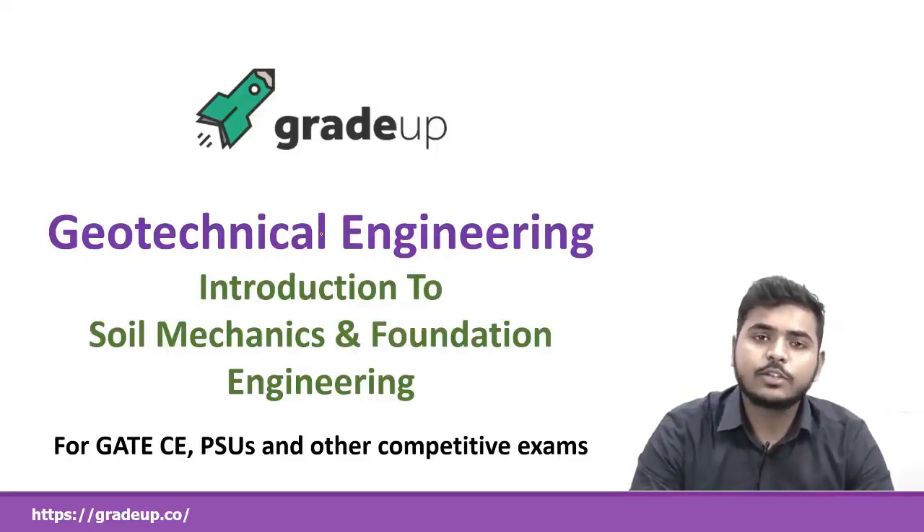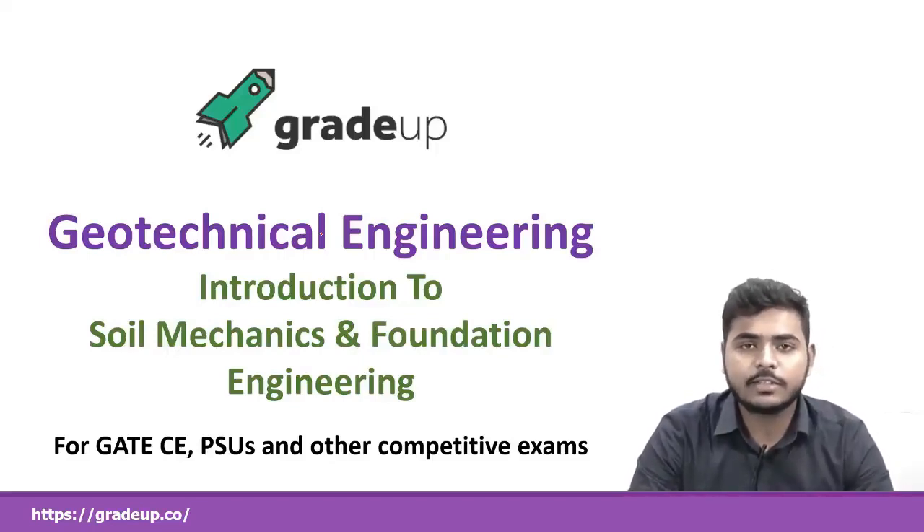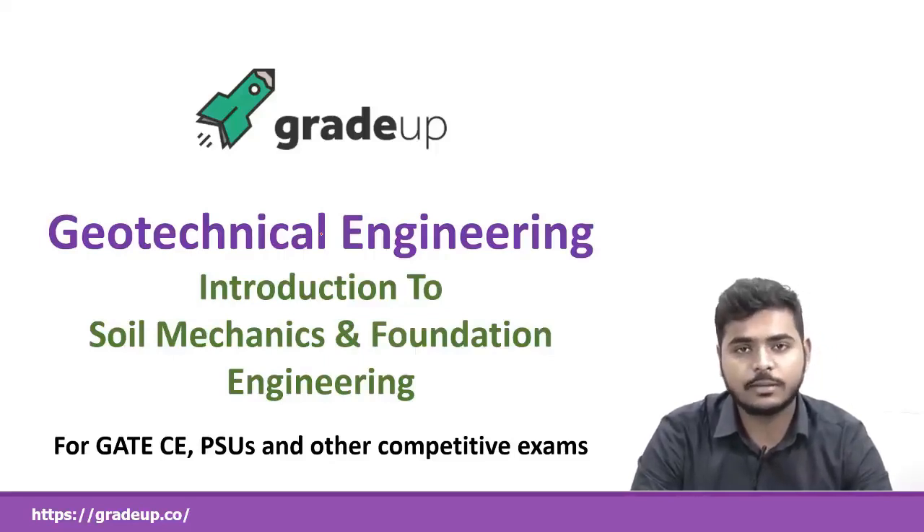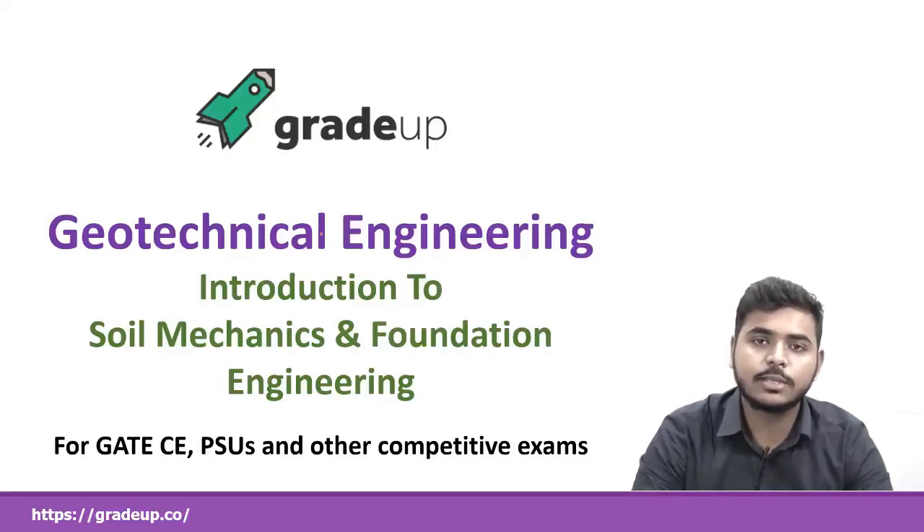GATE, as you know, is conducted by IITs. So you just know the level of preparation that you have to do. The questions are very standard as they are created by the professors of IITs themselves. So you have to just focus on the concepts first.